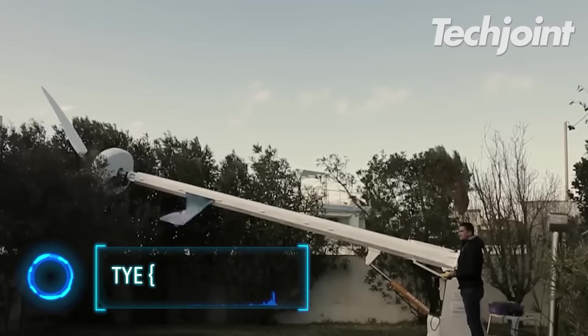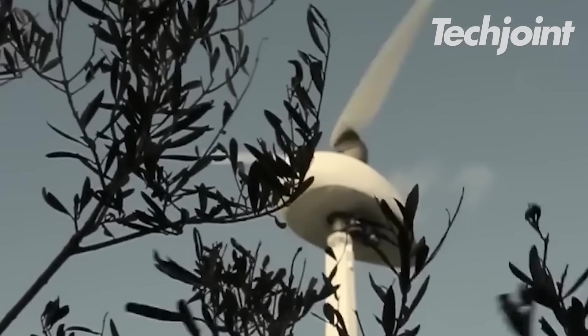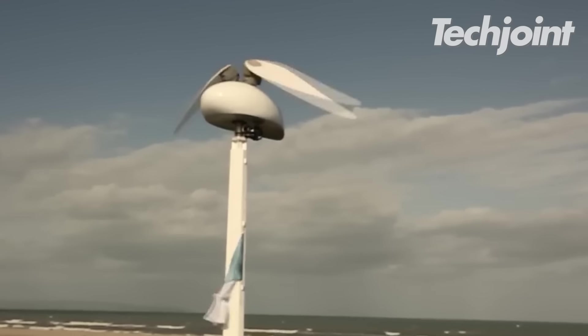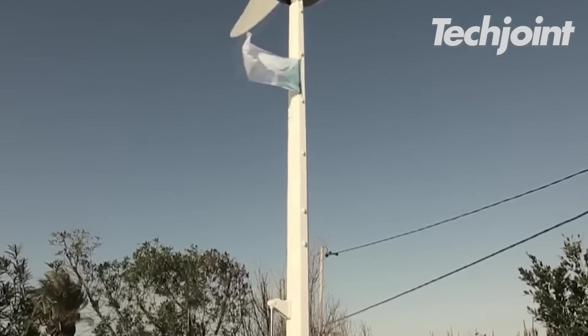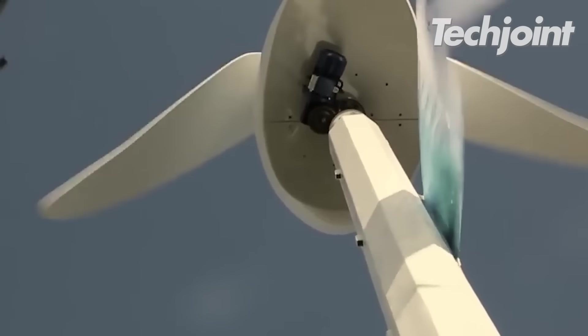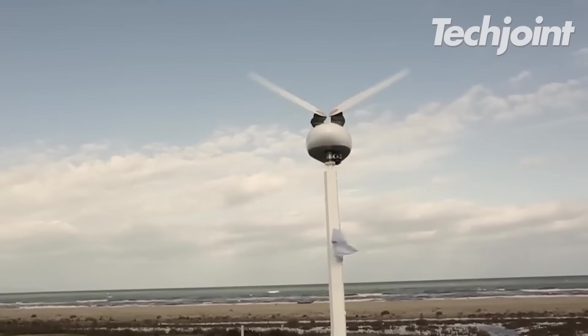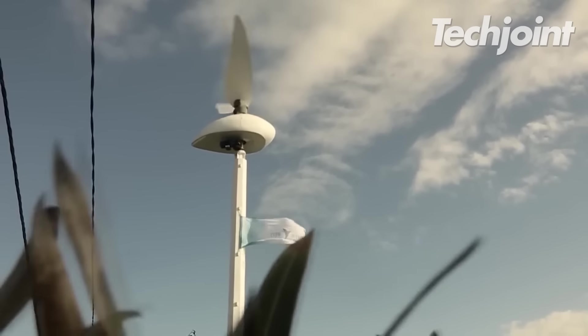The Tyre Wind machine, inspired by a hummingbird, is a game changer for our surroundings. Tyre Wind is a wind converter that uses wind energy to create green electricity by precisely replicating the action of the bird's wings. It is a remarkable revolution in mechanics that will probably have a significant effect on how we generate electricity going forward.